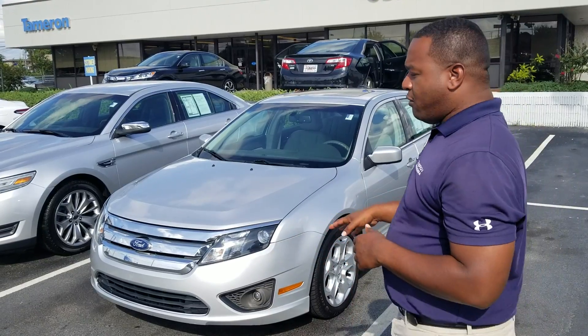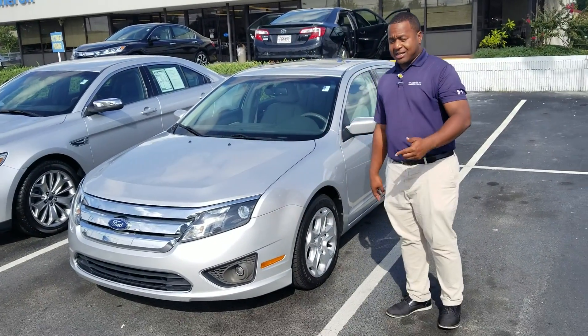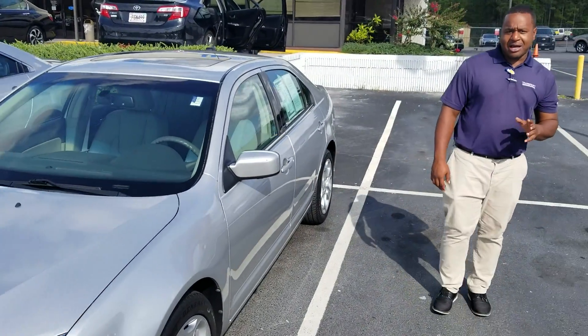Hey Renita, this is Phil Nelson just shooting you a quick video just like you asked on that 2011 Ford Fusion. As you can see, this thing is in excellent condition. It's a locally owned, locally traded vehicle, and it only has about 82,000 miles on it.